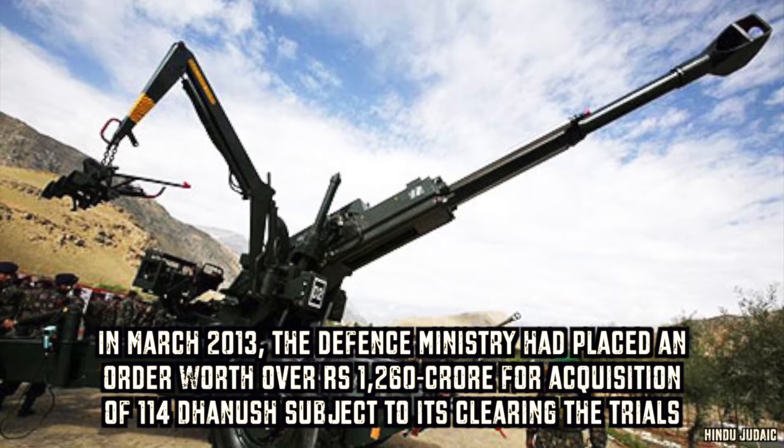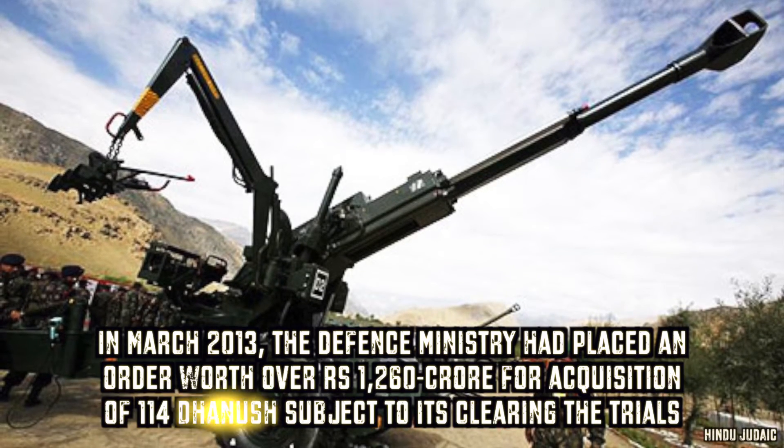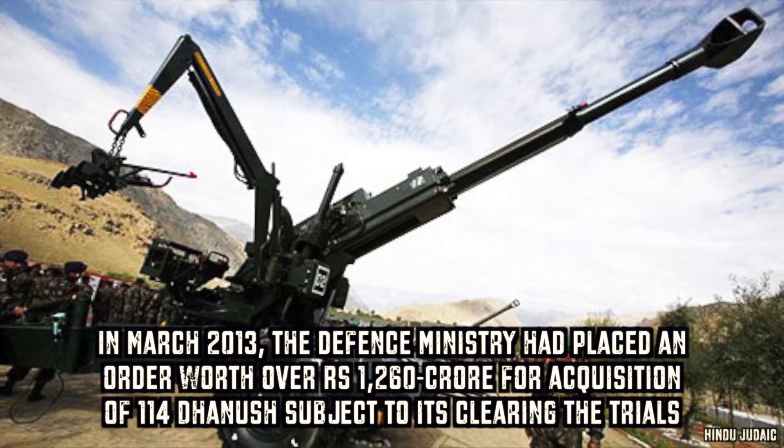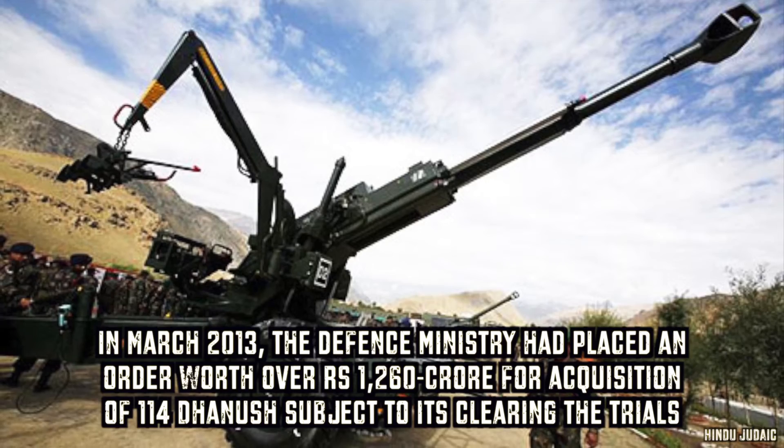In March 2013, the Defence Ministry had placed an order worth over Rs. 1260 crore for the acquisition of 114 Dhanush guns.